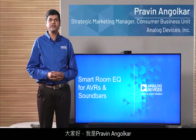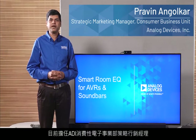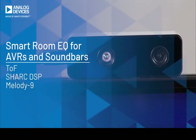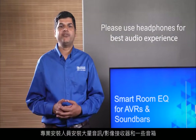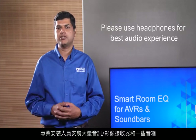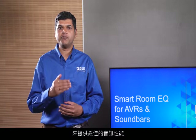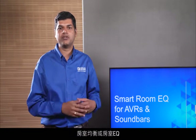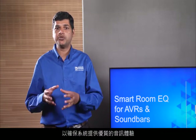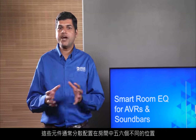Hi, my name is Praveen Angolkar. I am the strategic marketing manager in the consumer business unit of Analog Devices. Audio video receivers and some soundbars are meticulously installed by professional installers, and for best audio performance, room equalization or room EQ is performed to ensure the system delivers an optimal audio experience.